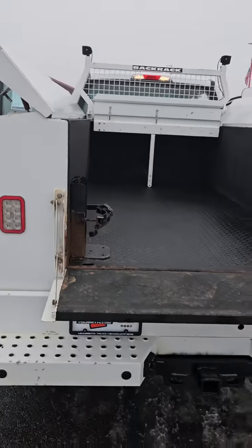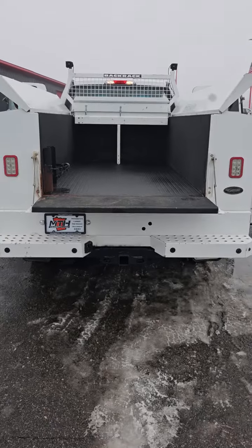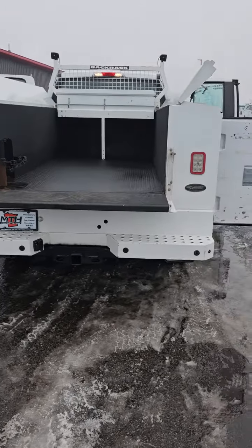And our cargo area — we're looking at 8 feet long, 48 inches wide. Does have a receiver, does have the tow package.